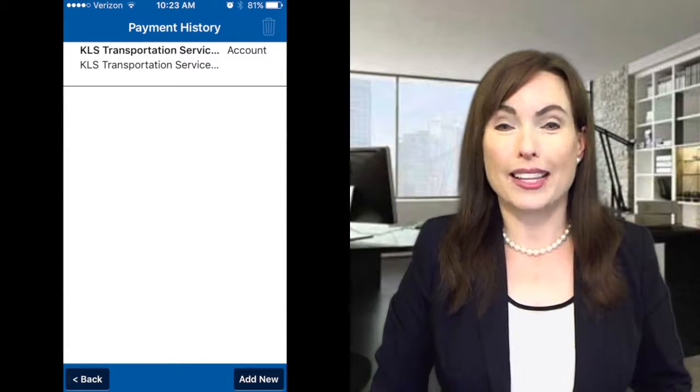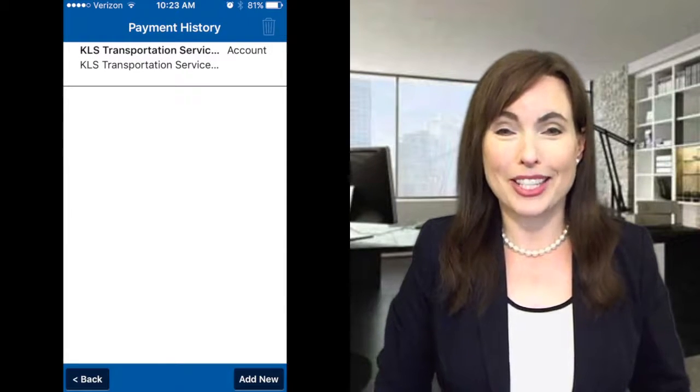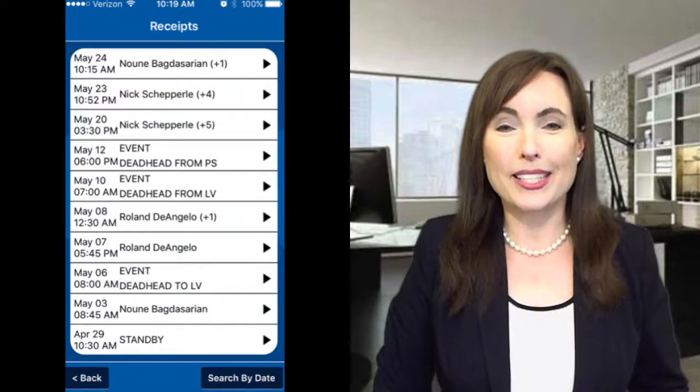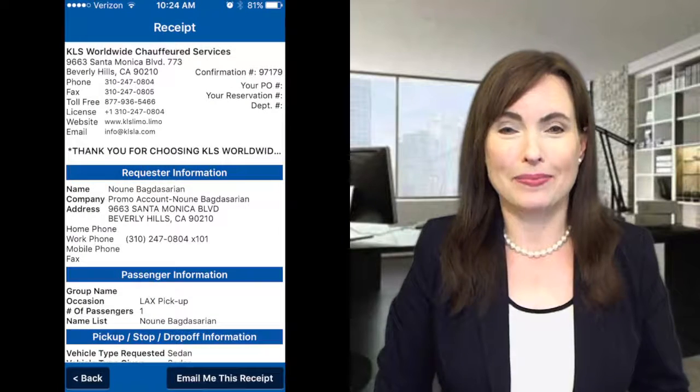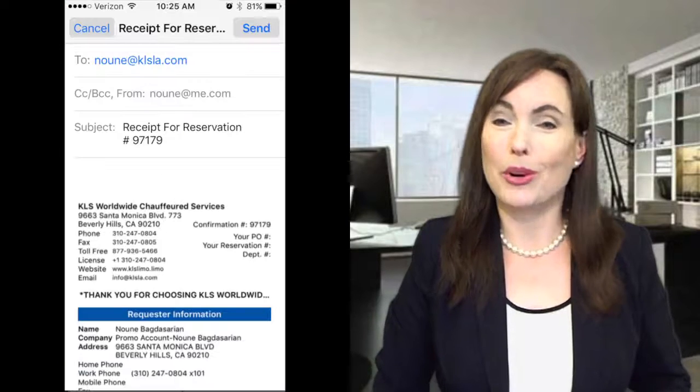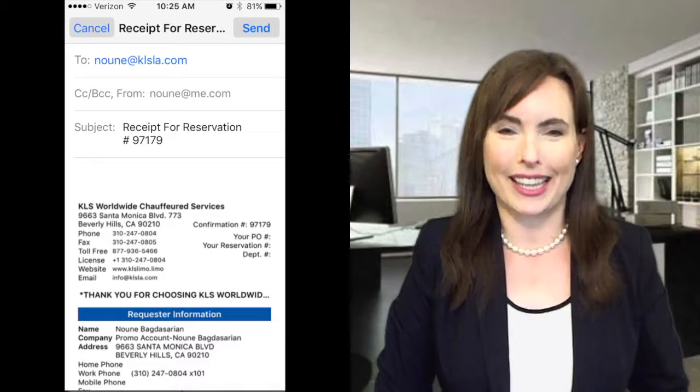Billing through the KLS Worldwide app has never been easier. We've consolidated all of the payments into a history page, and the receipts are all organized together as well. You can look into each receipt and see the itemization, and you can have receipts emailed to you, or anybody else you wish, all at the click of a button.